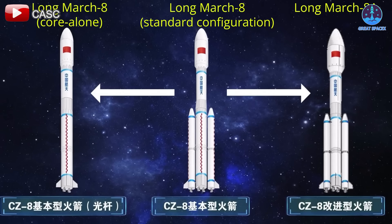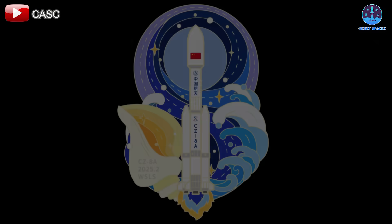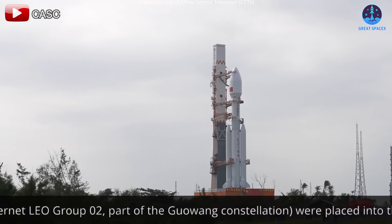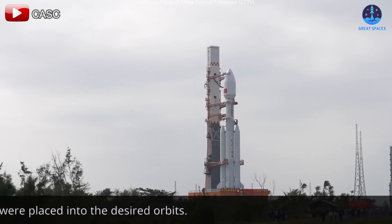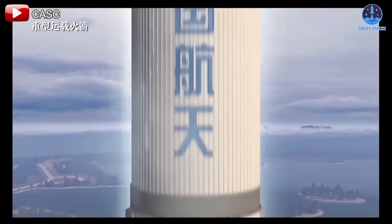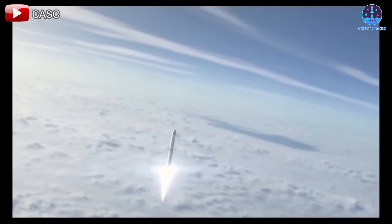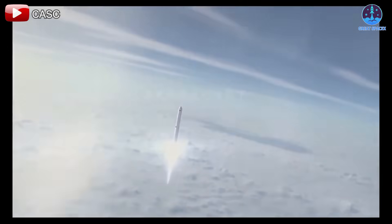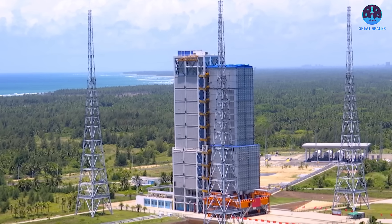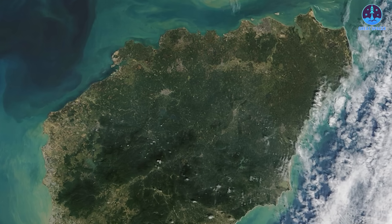The Long March 8A is an evolved version of the Long March 8, which debuted five years ago. Standing at 50.5 meters tall, it features a 5.2-meter diameter payload fairing, a takeoff thrust of 480 tons, and the ability to carry up to 7 tons into sun-synchronous orbit. Originally both the Long March 8 and 8A were designed with reusability in mind, but China later canceled those plans and instead shifted focus toward reusability efforts on future rockets, including the Long March 9, 10, and 12.